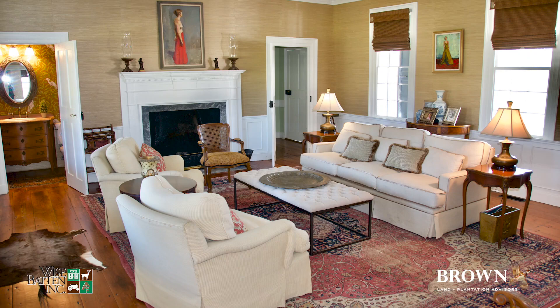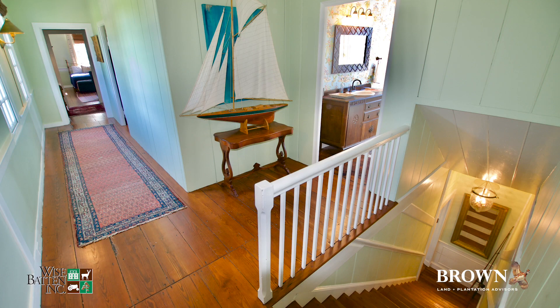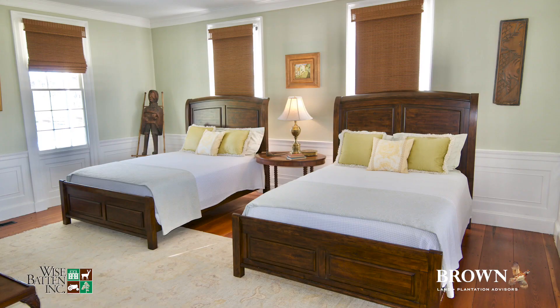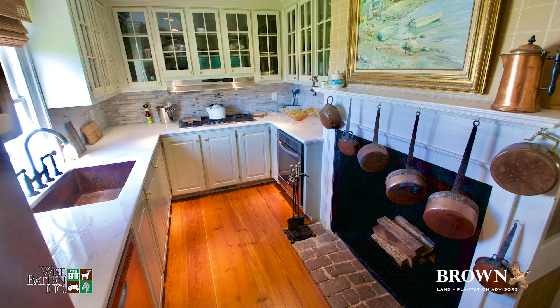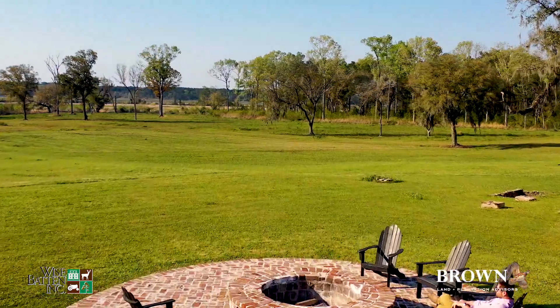The main house features four large bedrooms, three and a half baths, a galley kitchen, large living space, and classic dining room. Gorgeous original heart pine floors, original moldings, and hardware are found throughout the home. Commanding views of the Reflection Pond, ancient live oaks, and the east branch of the Cooper River are found from the back porch and large elevated fire pit.